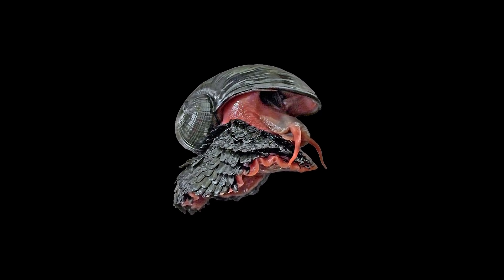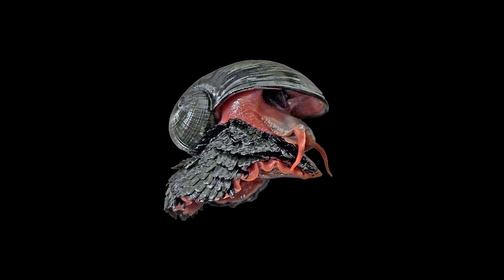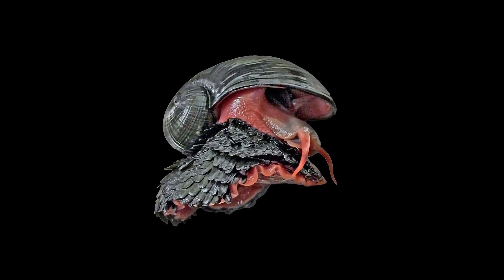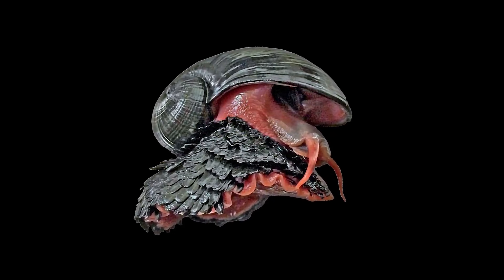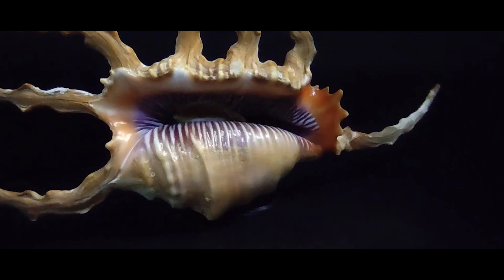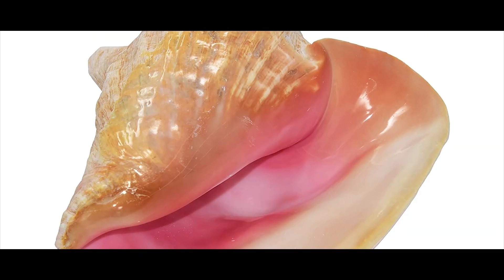Their shell is nothing special to look at. It's got three whorls, it's globose, and the outside ain't got much decoration beyond ribs and growth lines.